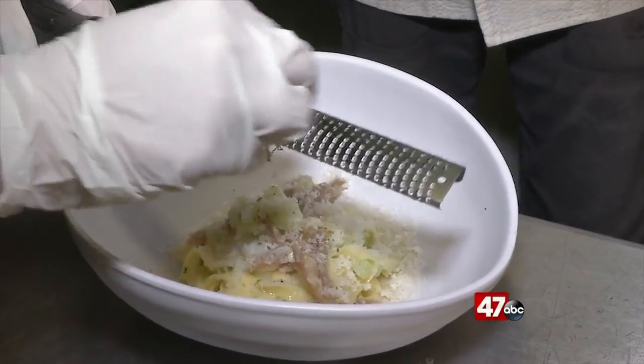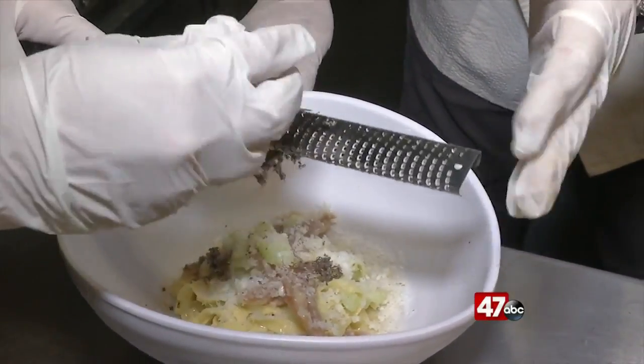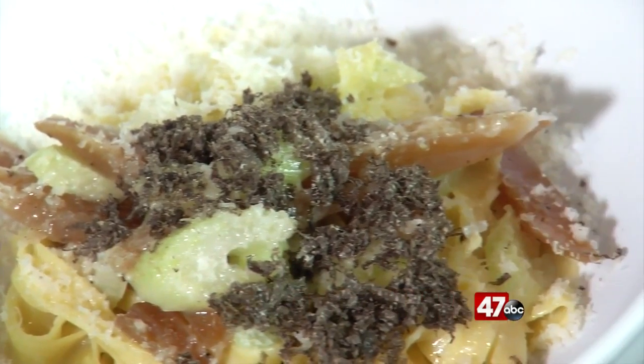He gave me the honor of grating the black truffle onto the pasta, and this is the star of the dish. You get the hint of garlic from the sauce, but the earthiness of it all is just outstanding. The flavor of the truffle is very earthy, and with the root vegetables too, it's really sticking to this earthy, natural, in-season theme.